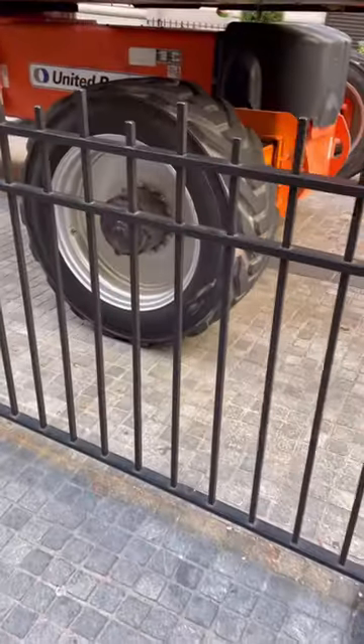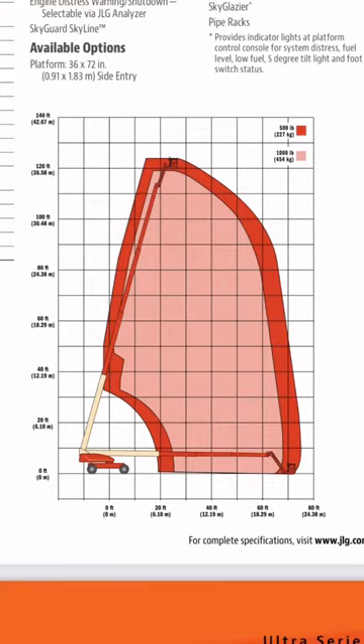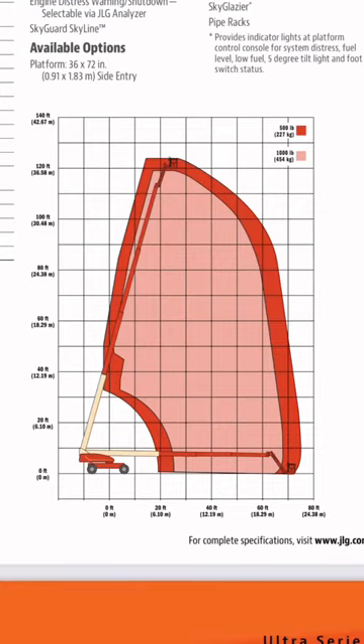This model weighs a little over 20 tons and has a horizontal outreach of 75 feet and can lift as high as 120 feet.